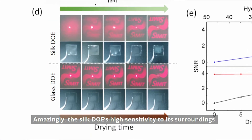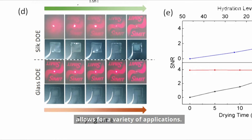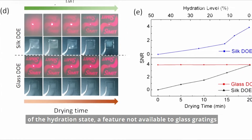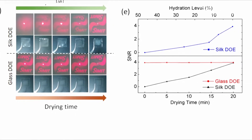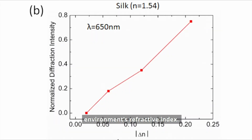Amazingly, the silk DOE's high sensitivity to its surroundings allows for a variety of applications. The water permeability of silk enables a clear readout of the hydration state, a feature not available to glass gratings or to synthetic polymer ones. Supports of different refractive indices influence the diffraction pattern, providing a measure of the environment's refractive index.